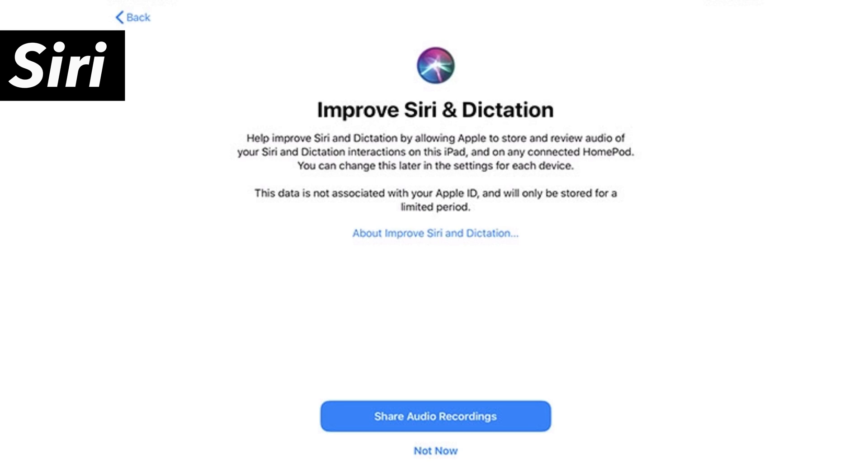Siri: privacy settings to control whether or not to help improve Siri and dictation by allowing Apple to store audio of your Siri and dictation interactions.